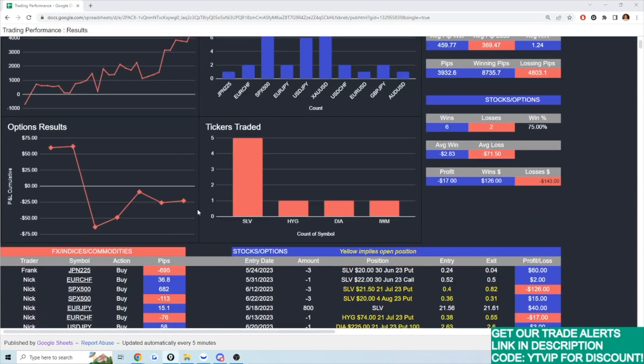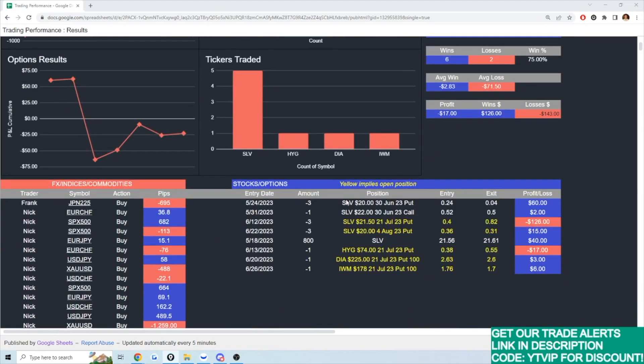This is Frank and myself. We have mostly only my data in there right now — I've yet to upload Frank's data except for one sample trade. I'm still in the process of building and automating it completely. But I wanted to focus today on some options examples.